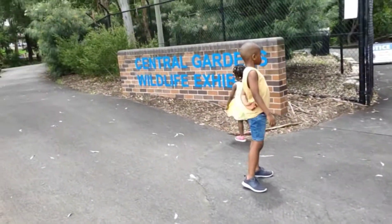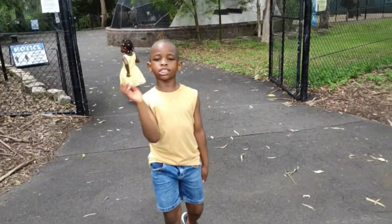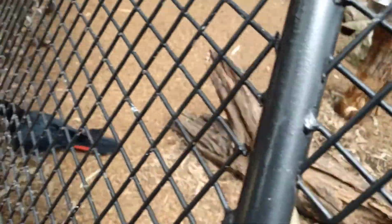Guys, we are at the Central Gardens Wildlife Exhibit. Come, let's go up to the animals. What do we have here? Birds? What kind of bird is that? A parrot. A parrot? I need to compare what she's saying. A parrot!